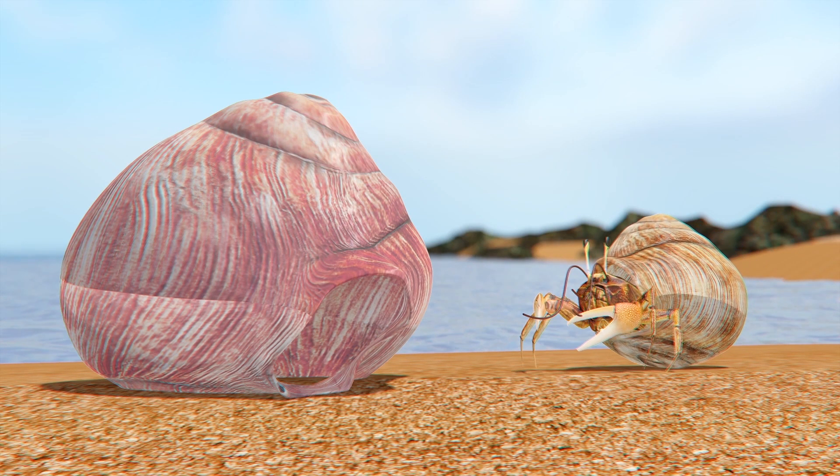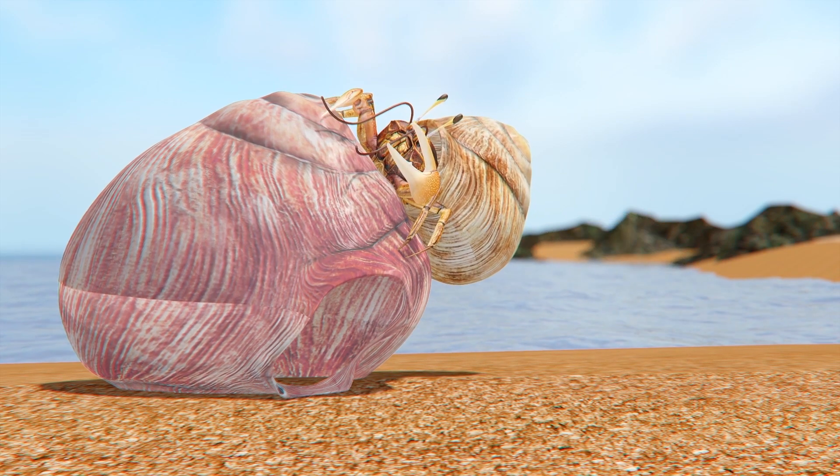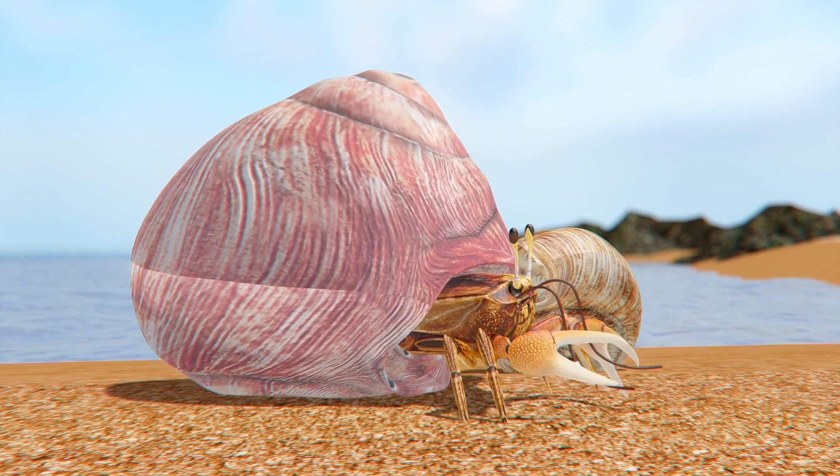Hermit crabs do not grow their own shells, but instead use shells from other marine creatures, typically those of sea snails, to protect themselves. As they grow, they swap shells for ones that are a better fit.